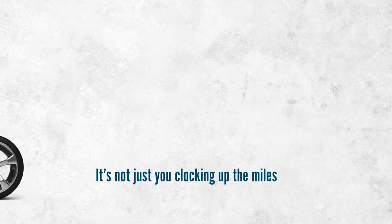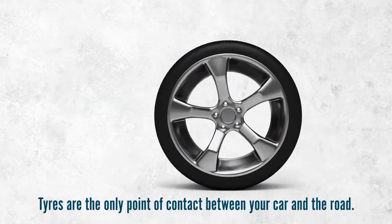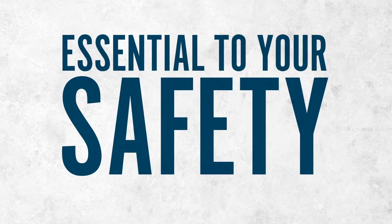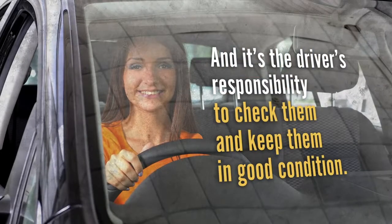It's not just you clocking up the miles — your tyres are too. Tyres are the only point of contact between your car and the road and are essential to your safety. And it's the driver's responsibility to check them and keep them in good condition.